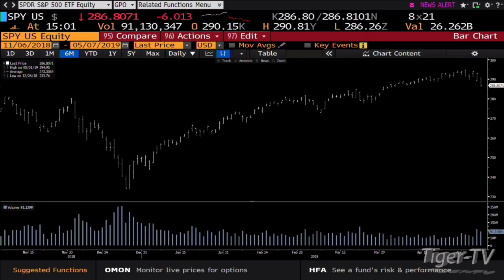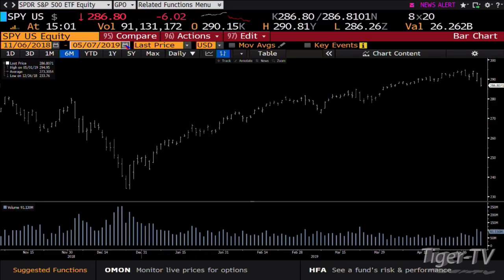Looking at the S&P, bottom line you're down $6 at $2,868.0, and you can expect lower prices right into the close.